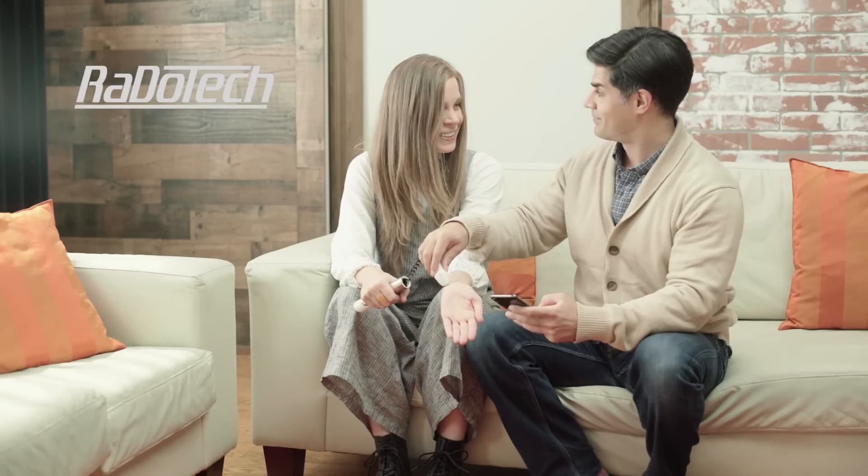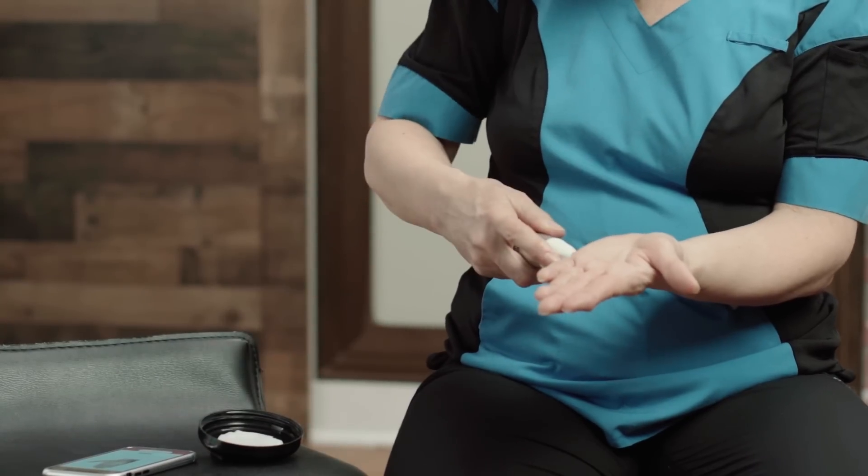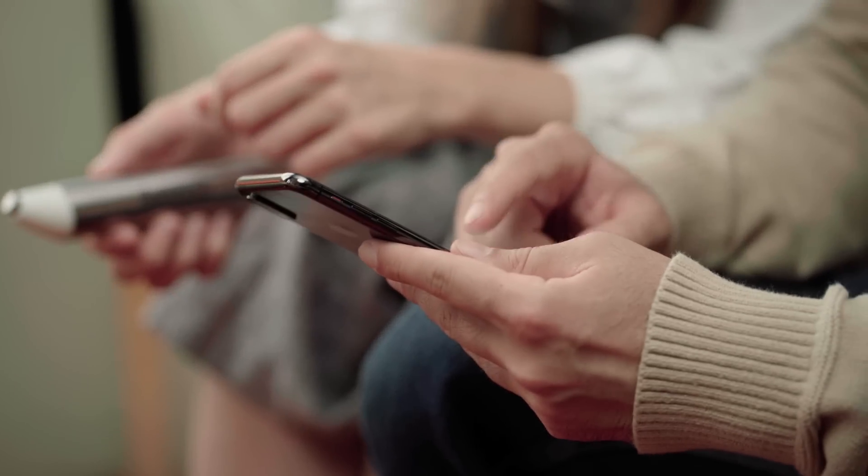Introducing Radotech, a revolutionary new consumer tool that helps you monitor your entire body and sends clinically tested results straight to your smartphone.